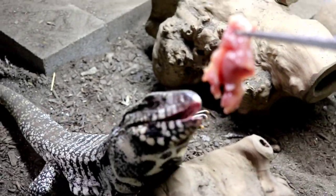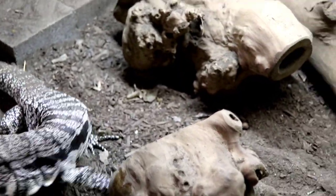Tegus are omnivores — they eat veggies, fruits, and meat. You're not only going to need a variety of different fish, meats, whole prey, and frozen meats, you also need to switch it up with vegetation as well: collards, dandelions, fruits as a little snack. You want to make sure you're feeding more greens. It's a lot more to take into consideration, and it's a lot more groceries you're going to need to buy.